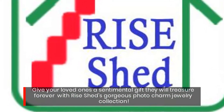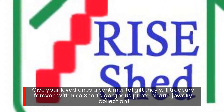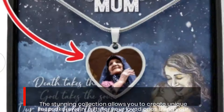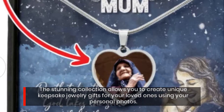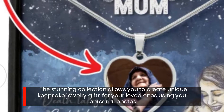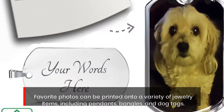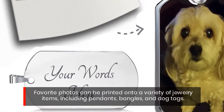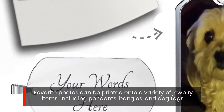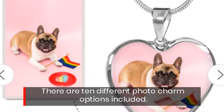Give your loved ones a sentimental gift they will treasure forever with Rise Shed's gorgeous photo charm jewelry collection. The stunning collection allows you to create unique keepsake jewelry gifts using your personal photos. Favorite photos can be printed onto a variety of jewelry items including pendants, bangles, and dog tags.